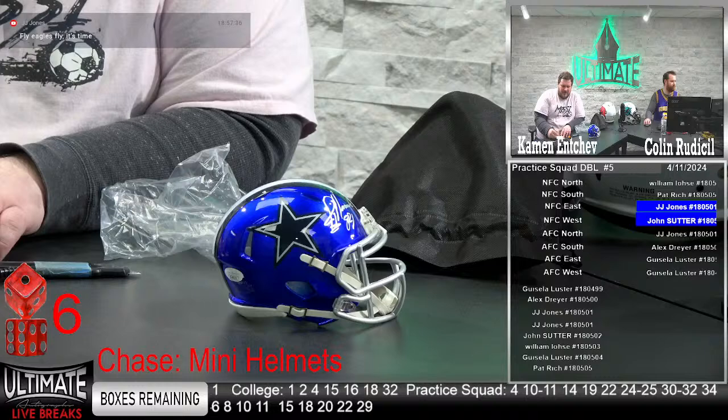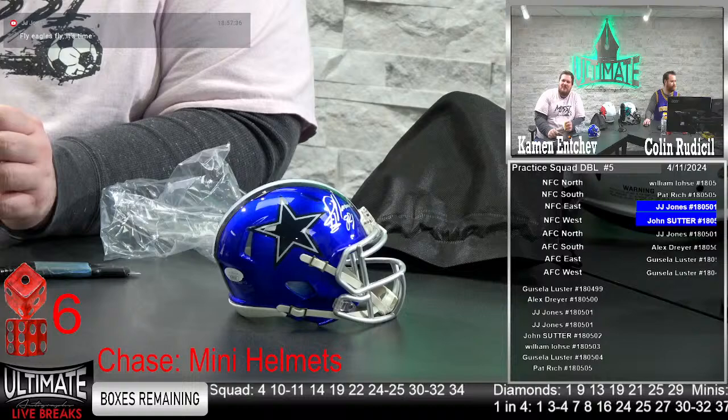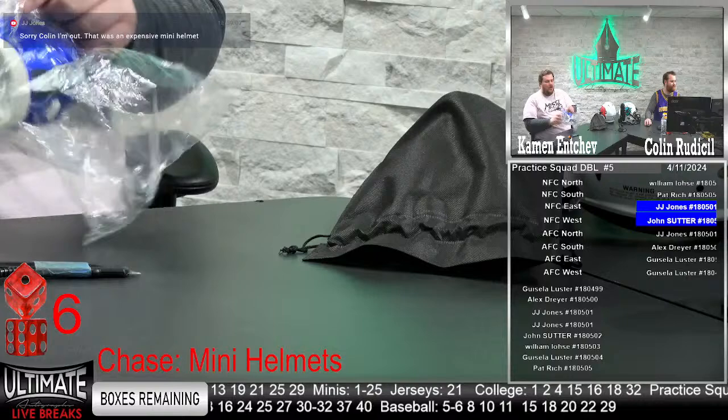A lot of glory for those Cowboys Super Bowl teams in the '90s went to Aikman, Irvin, and Smith, but Novacek was the safety blanket for Aikman — caught big passes when you needed him to, also did a good job run blocking. A big part of those '90s Dallas Cowboy teams. JJ says it's time — he didn't get the eagle lid, quite the opposite, but it is better than taking a zero. Chasing that Jalen Hurts.